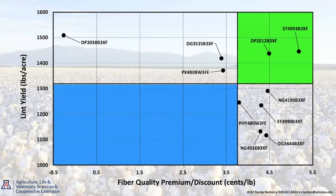You'll also see a figure like this for each location that gives you an idea of how those varieties performed with respect to both fiber quality and lint yield. On the x-axis, you'll see fiber quality — the premium or discount associated with that variety. On the y-axis, you'll see lint yield. Where those lines intersect gives you four quadrants showing which varieties fell into the upper right-hand quadrant — better than average in both lint yield and fiber quality.